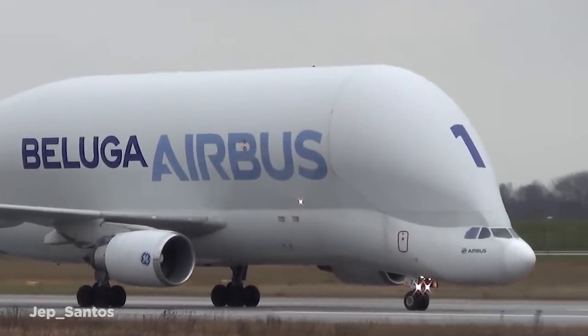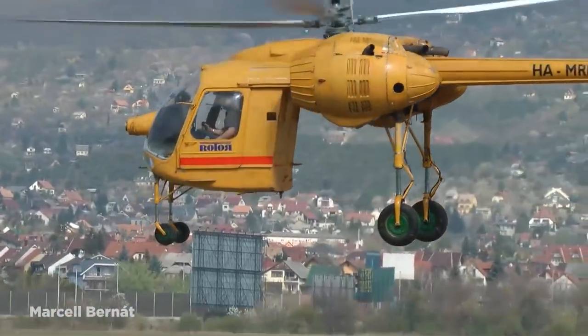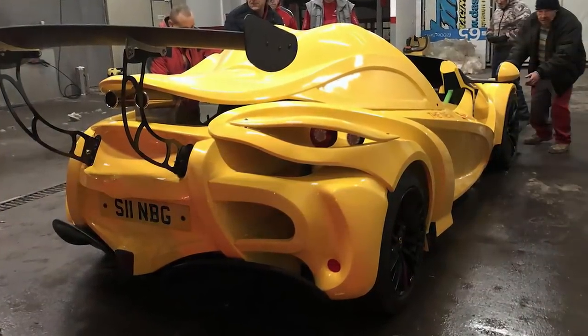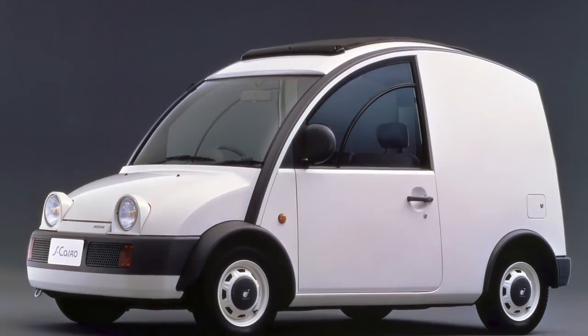There are so many beautiful-looking vehicles out there that we've all seen before. Today, we'll be taking a look at the most hideous-looking ones around. Join me as we take a look at 15 of the most ugly vehicle designs.